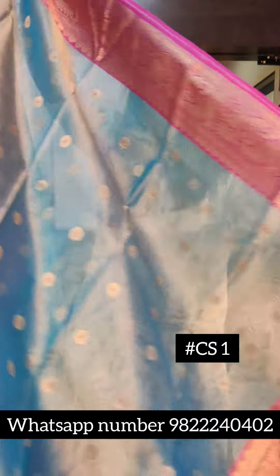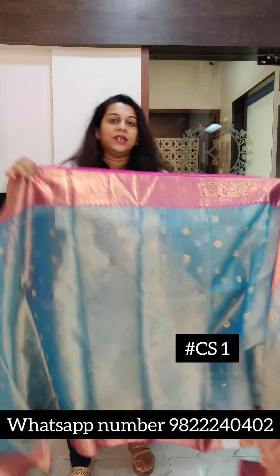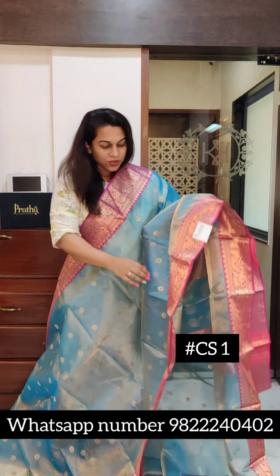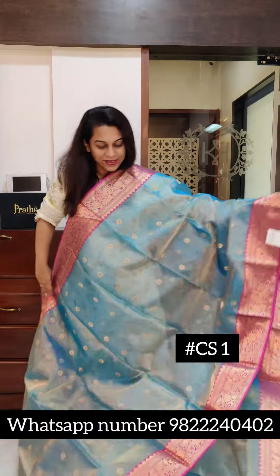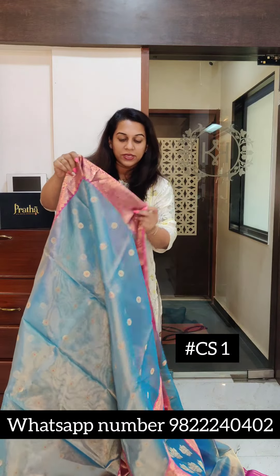Starting with this lovely tissue Chanderi — this one has golden zari tissue in it. It's a beautiful sky blue colour with golden tissue and this gorgeous pink border. And this is the pallu. So Chanderi Sarees, for those who don't know, this material in itself is a sheer, transparent material, but that is the grace of this saree. Very pretty one.